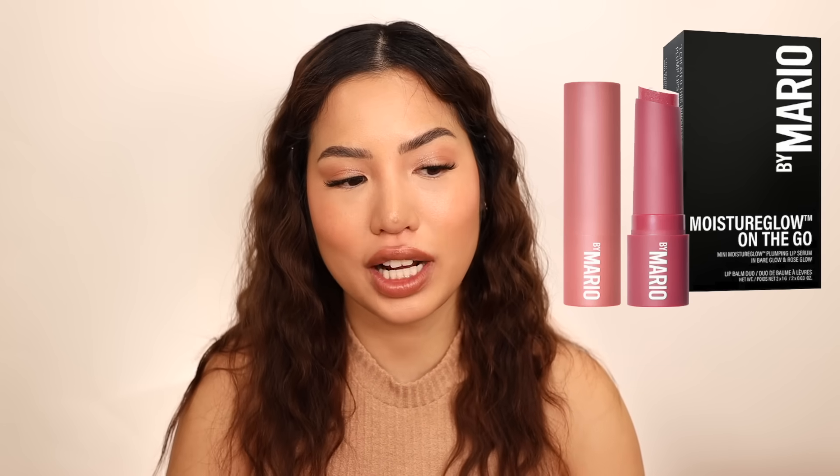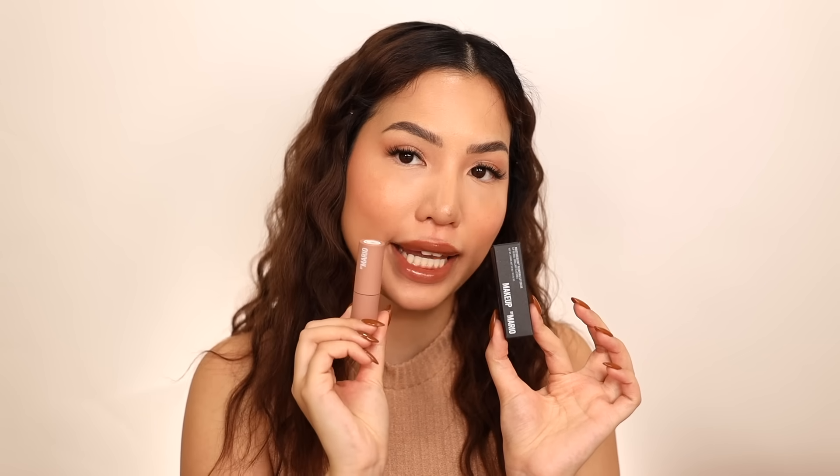Another lip duo I was interested in was the $24 Makeup by Mario Mini Moisture Glow Duo for my sister. The shade I wanted for her skin tone was sold out, but there are options: more of a nude, a berry, and a pinky. Since that was sold out, I got a single Makeup by Mario product instead — their Moisture Glow Lip Plumping Gloss. I already owned it in Soft Nude; I wanted the shade Caramel for myself and Barely Pink for my sister, which is slightly more pink and works better for her skin tone. It gives a cooling feeling and is glossy — not painfully plumping.